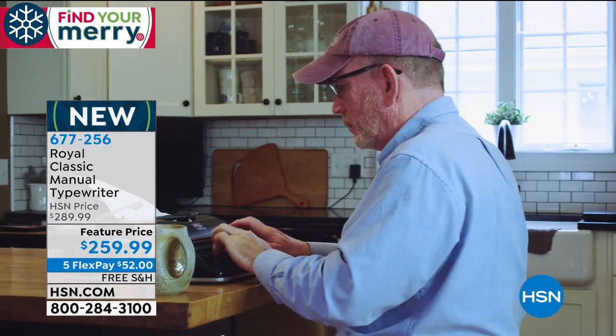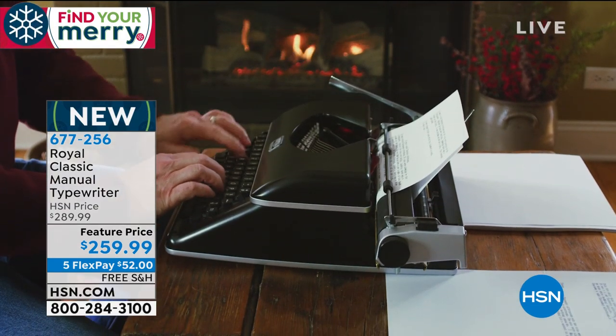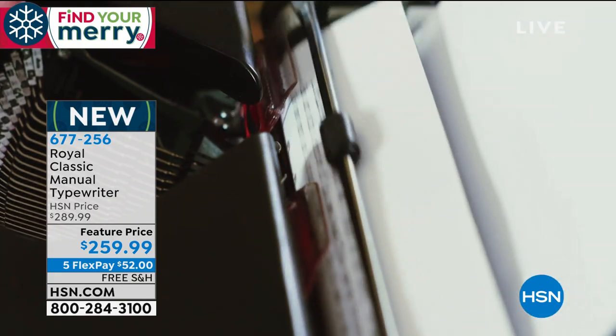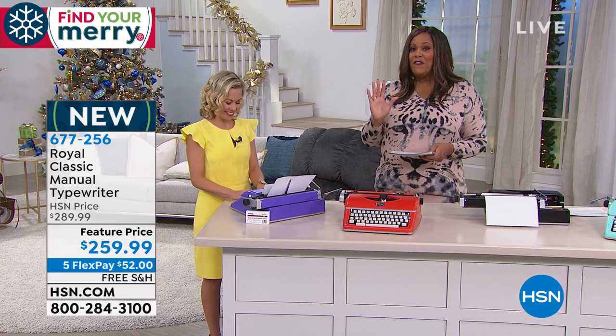I'm telling you, if you want to get away from — just escape from the digital technology crazy world that we're in right now, this is a great way to do it. I actually love this. This is brand spanking new, you have first dibs on this. It's $259, and we have it on FlexPay for you — five monthly payments of $52.